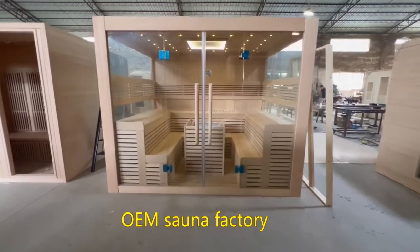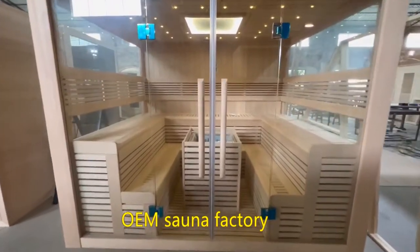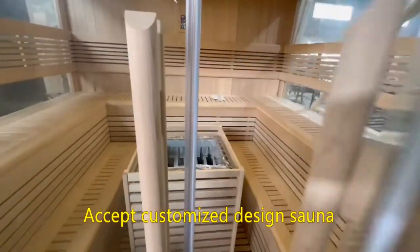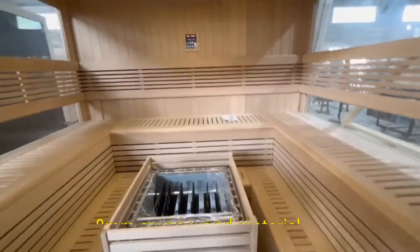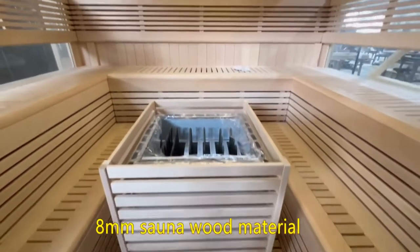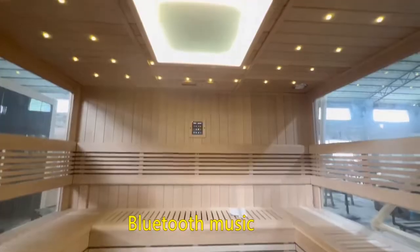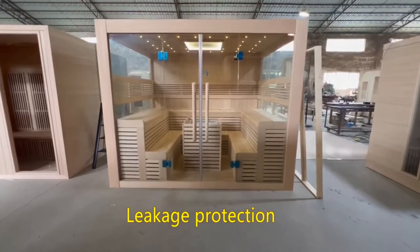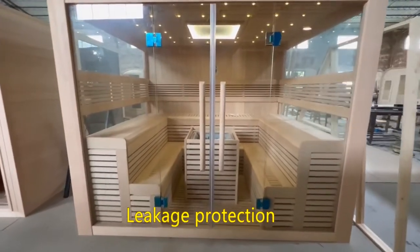Own and Sauna Factory, custom designed sauna. 8mm sauna wood material, LCD controller, Bluetooth music, high quality sauna stove, LED lights. Available in Hemlock, Red Cedar, Spruce kinds of wood material. Leakage protection, toughened glass door. One year quality assurance.